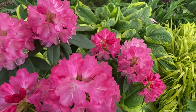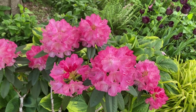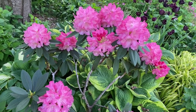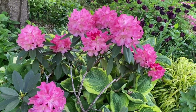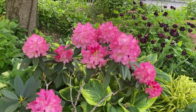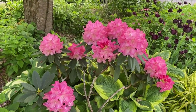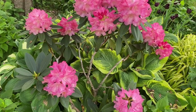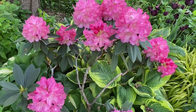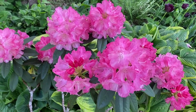I bought this rhododendron at a rare find nursery in South Jersey — they have tons of interesting rhododendrons and azaleas. An interesting thing about this particular rhododendron is that it tops out at about 4 to 5 feet, so it's not one of those giant rhododendrons that grow to 8 or 10 feet.